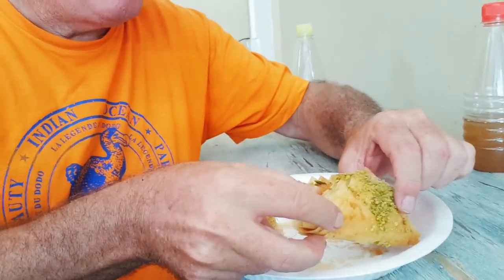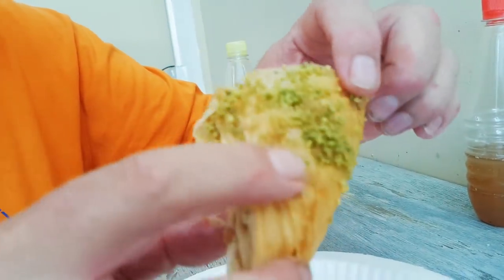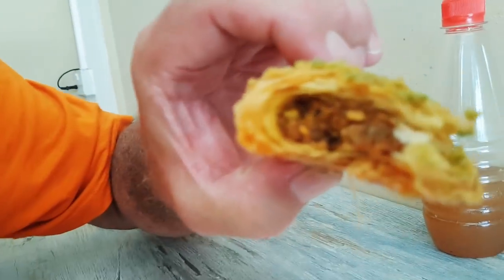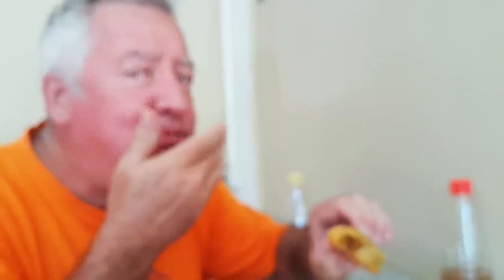Triangle time - this is just pistachio with pistachio paste, and it's also got syrup at the bottom. Go for half - oh, it's flaky! The nut paste - wow. The flaky pastry falls apart in your mouth. I love Turkish sweets.